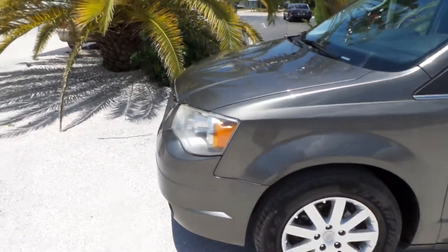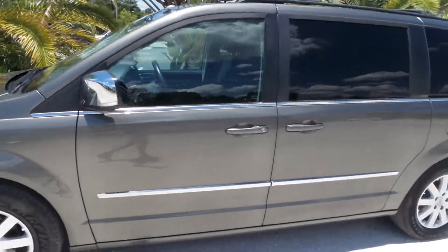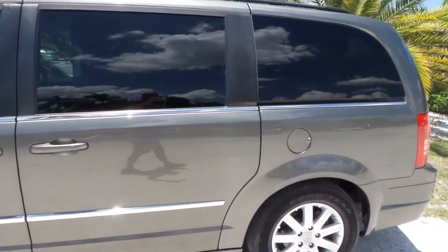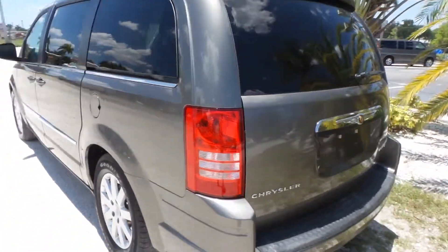As you can see, this vehicle is definitely maintained properly. It's super clean, definitely seems to be garage kept. Overall, it's really in great shape.